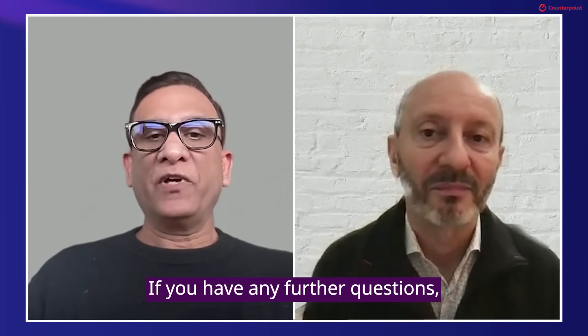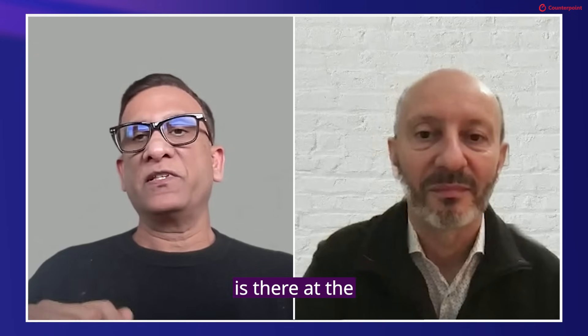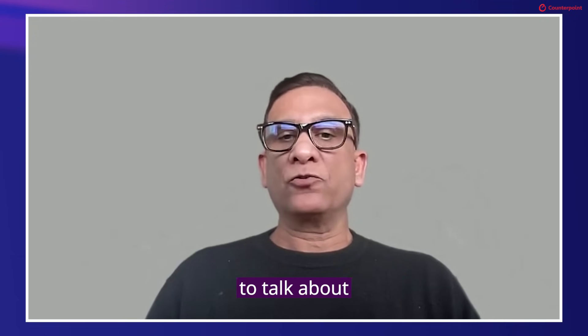That's it for today's episode. If you have any further questions, please feel free to reach out to us. Our contact information is at the end of the video. Stay tuned for the next episode, where we will continue to talk about the key questions surrounding SGP32. Thank you.